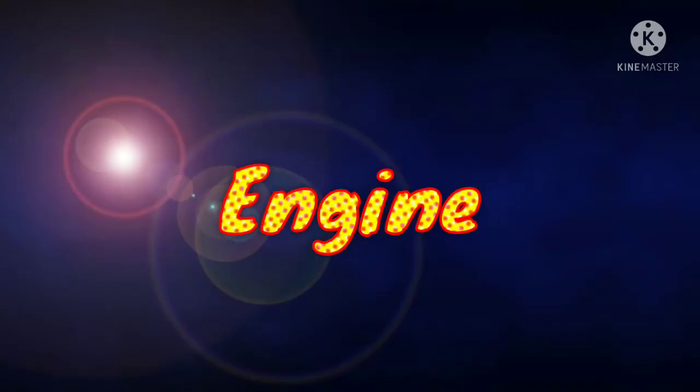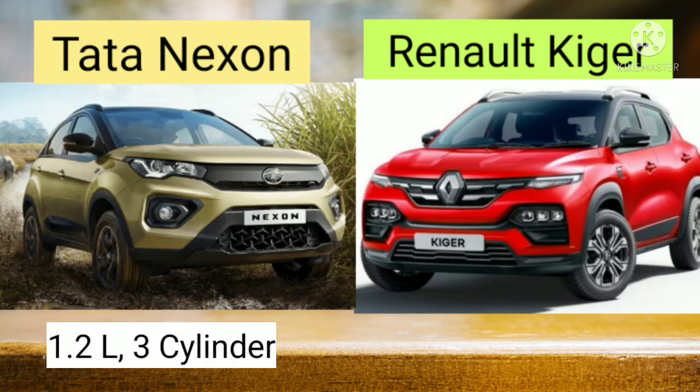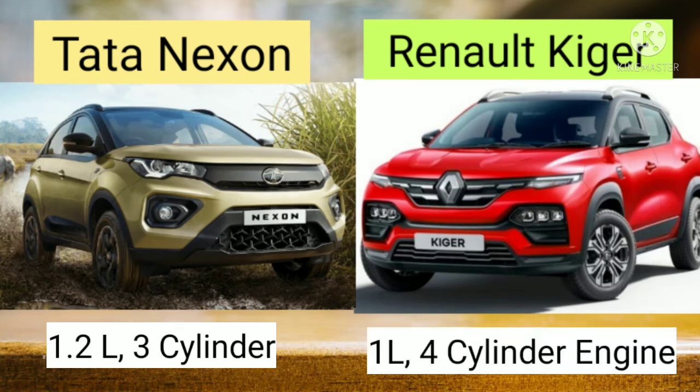Let's compare the engine. Tata Nexon is having a 1.2 litre 3-cylinder petrol engine, while in case of Renault Kiger it is a 1 litre 4-cylinder petrol engine.